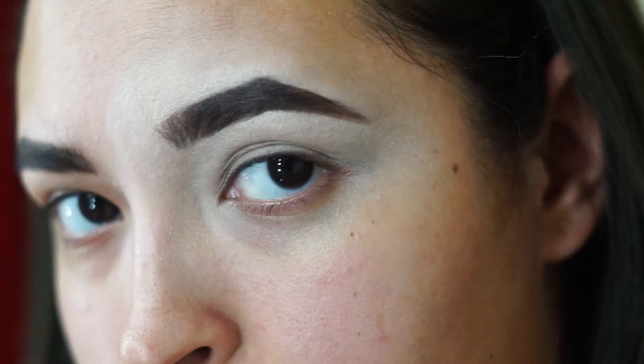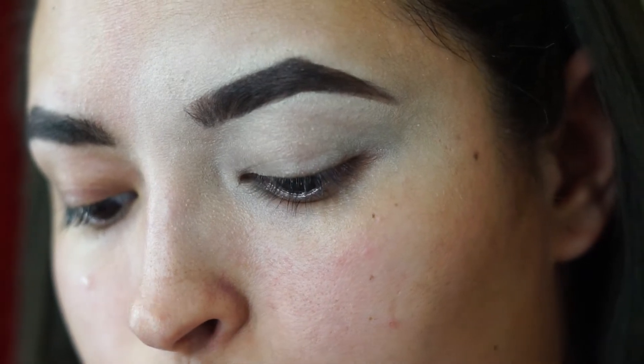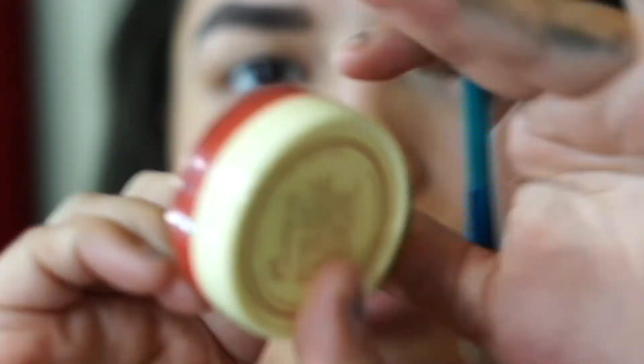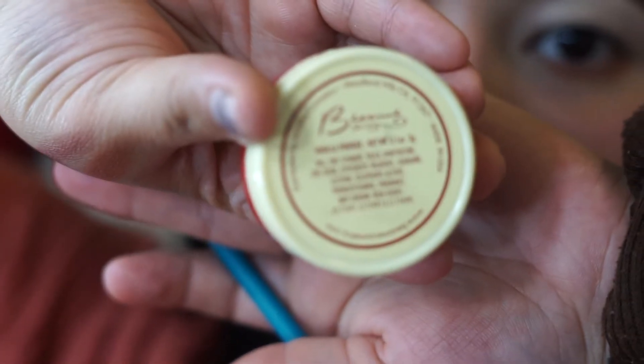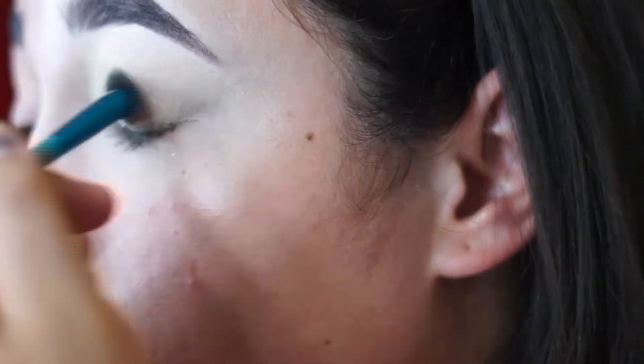I'm going to use a wet beauty blender and blend it out. Now that it's blended, I'm going to set it with some vanilla setting powder — or any setting powder that you want — just to prevent any crease.